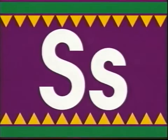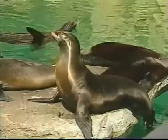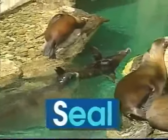S — uppercase S, lowercase S. S says 's', like in seal. Seals have lots of fun splashing all around. And when they try to speak, they make a barking sound. The word seal begins with the letter S. S says 's', seal.